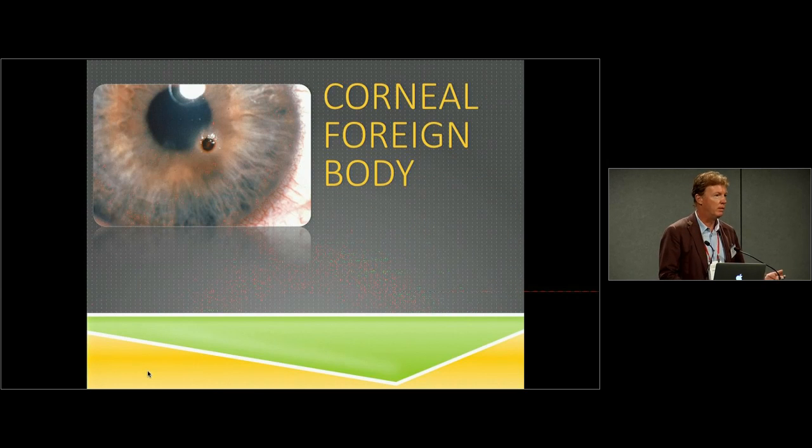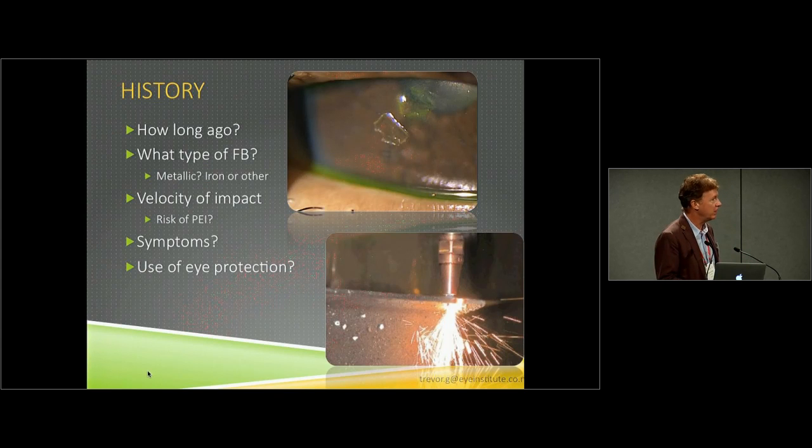We're going to start with the very common corneal foreign body — urgent to the patient, but not something you necessarily need to send off. In many urgent care facilities, you now have slit lamps. I believe slit lamp skills are a requirement now in the college. If any of you would like extra slit lamp guidance, just ring your local optometrist or ophthalmologist — at our institute, we'd be very happy to take you through at a lunchtime. All you really need is a good 15 to 40 minutes with somebody skilled, and you'll find your way around that amazing instrument with great ease and confidence.